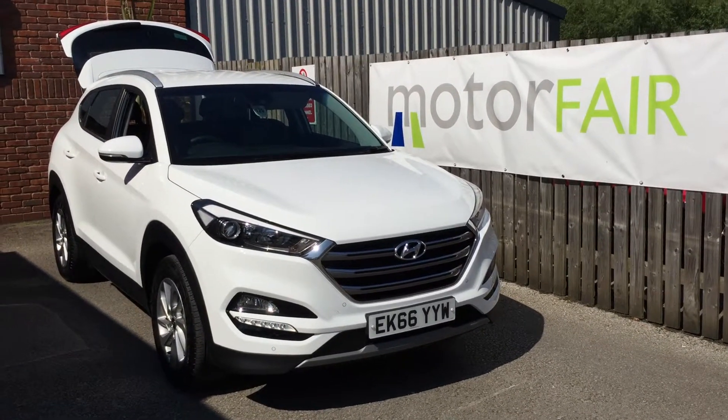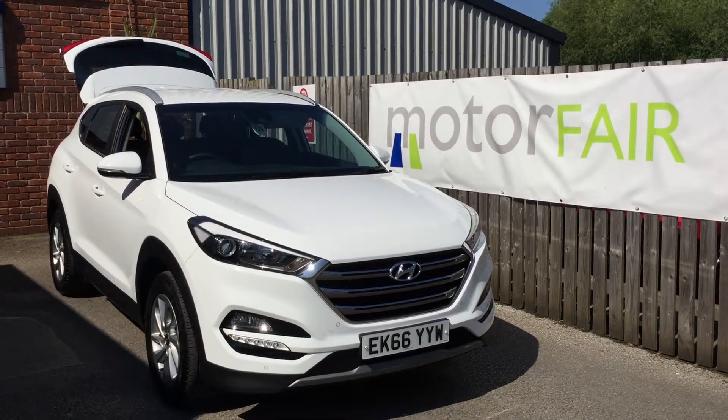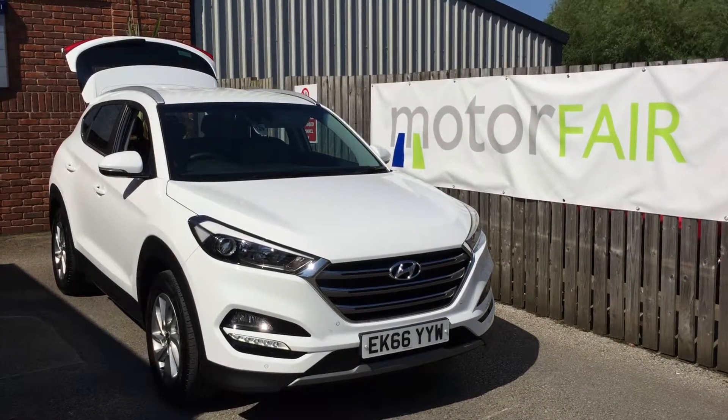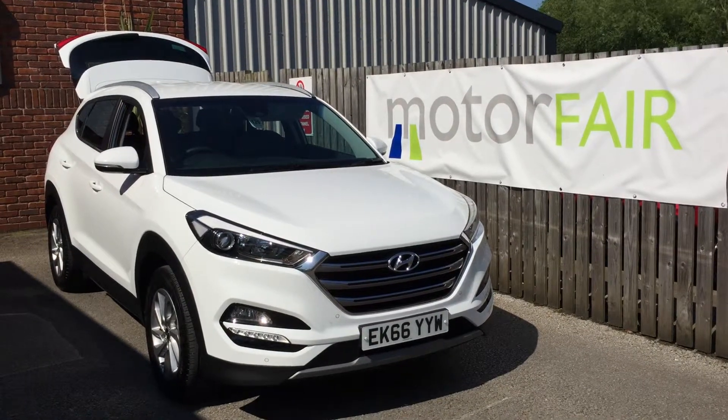If you have any other questions about this Hyundai Tucson or would like to book a test drive, please give us a call on 0121 788 2000. Thank you very much.